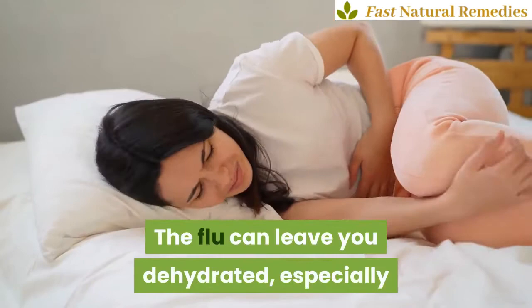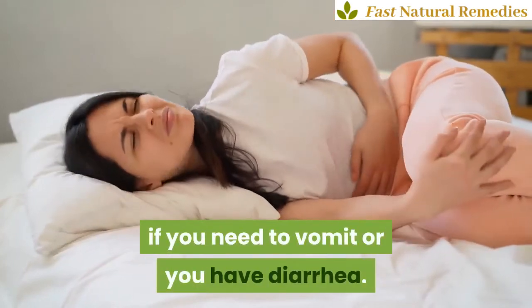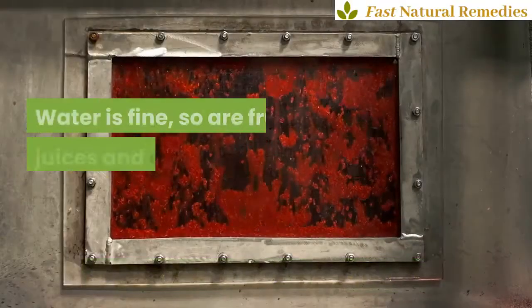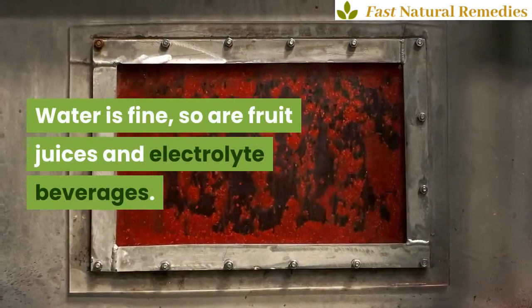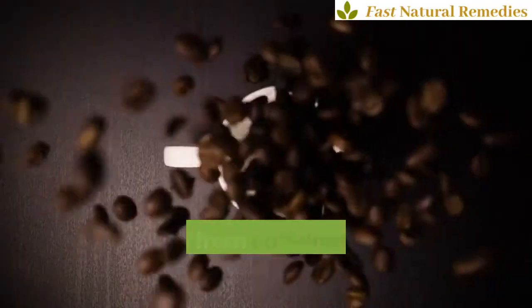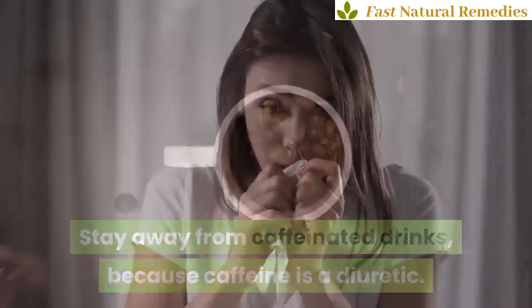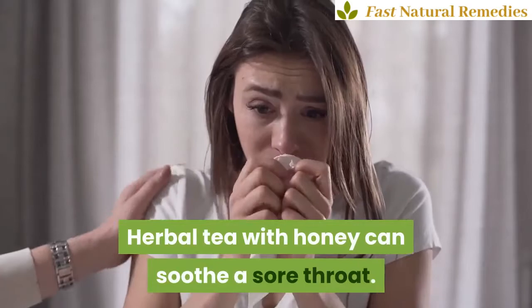1. Drink plenty of fluids. The flu can leave you dehydrated, especially if you need to vomit or you have diarrhea. So be sure to drink enough fluids. Water is fine, so are fruit juices and electrolyte beverages. Stay away from caffeinated drinks, because caffeine is a diuretic. Herbal tea with honey can soothe a sore throat.